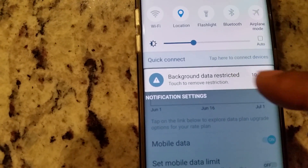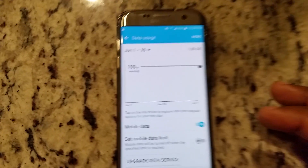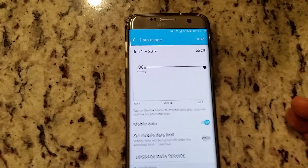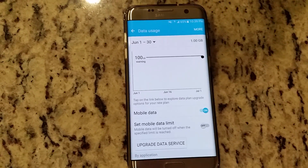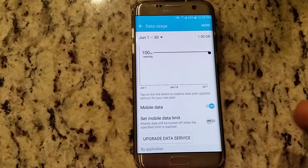Once you see the icon up at the top, pull it down and turn it back off again — just touch it and it'll go off. What it did is it just reset the background data usage. Somehow after the update some settings got a little crazy.